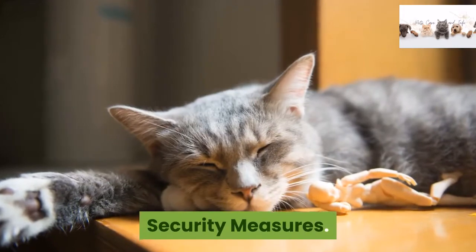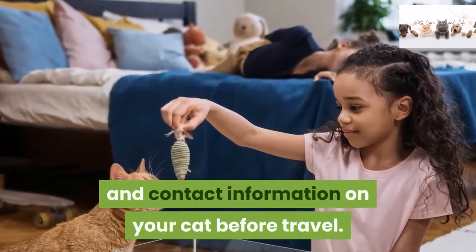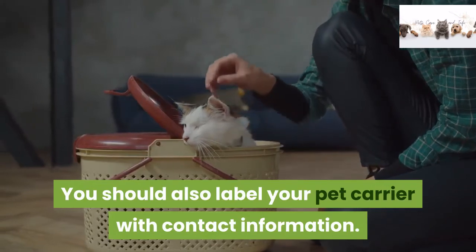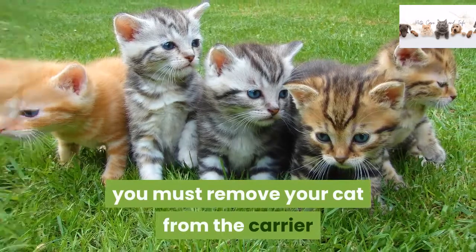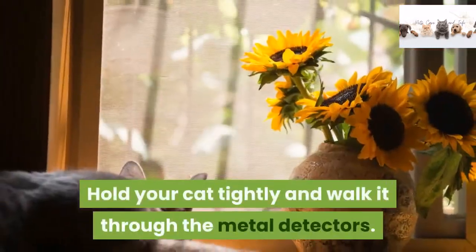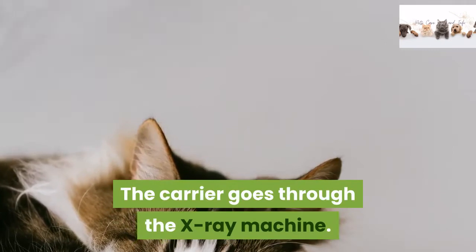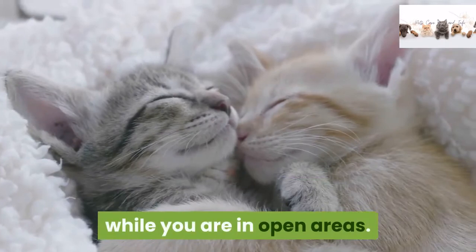Place a collar with identification and contact information on your cat before travel. You should also label your pet carrier with contact information. When traveling with pets in the cabin, you must remove your cat from the carrier before going through airport security. Hold your cat tightly and walk it through the metal detectors. The carrier goes through the X-ray machine. Whenever possible, keep the cat carrier closed while you are in open areas.